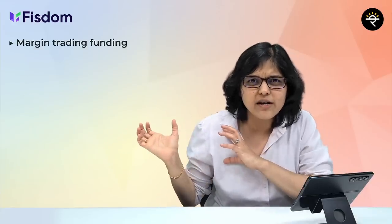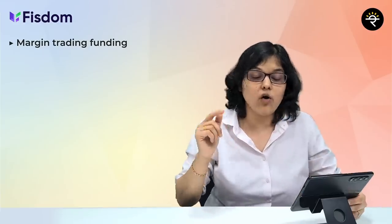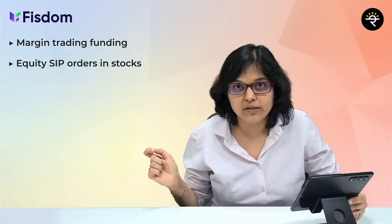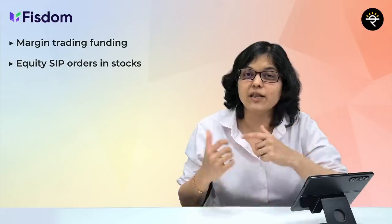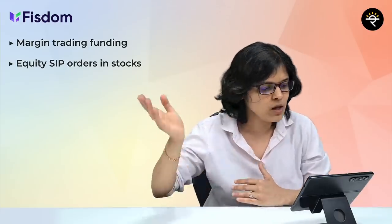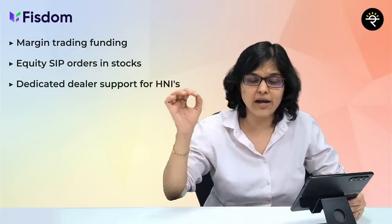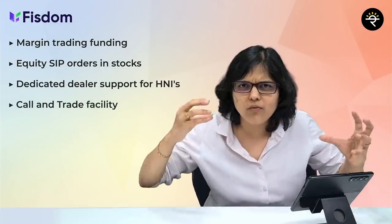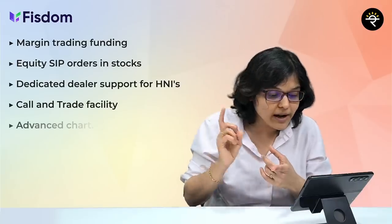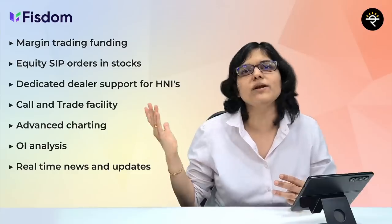They also offer a margin funding facility — something like buy now, pay later. You first buy stocks based on the available margin and then pay the broker. In addition, they have an equity SIP in the stock segment — many people know you can do an SIP in mutual funds, but they also offer SIP in stocks. They provide dedicated dealer support for HNIs, a call and trade facility, and for full-time traders, advanced charting, open interest analysis, real-time news and event updates, and many more additional facilities.